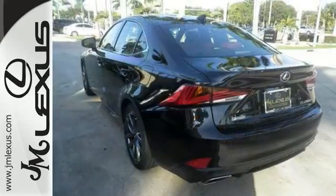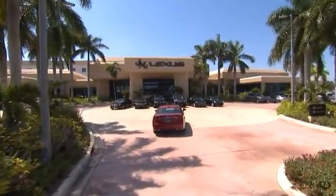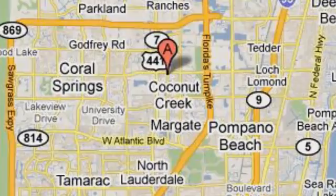Come see it for yourself today. JM Lexus, the world's number one Lexus dealer since 1992. We're conveniently located just east of 441 on Sample Road in Margate, Florida, just west of the Turnpike.